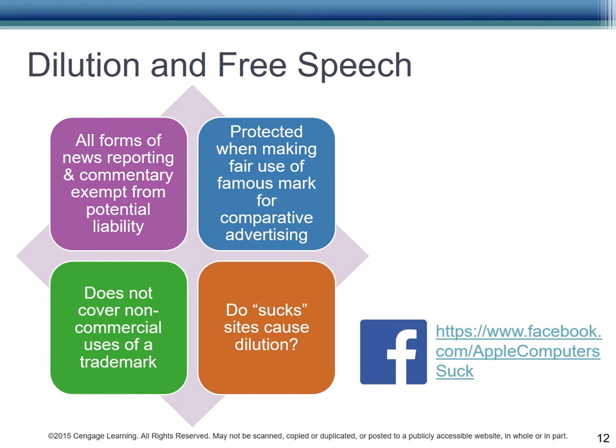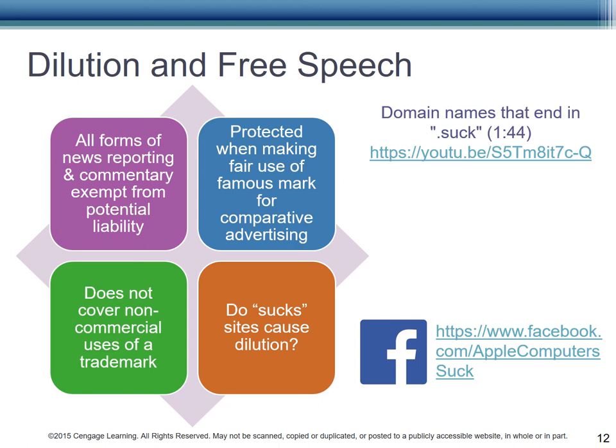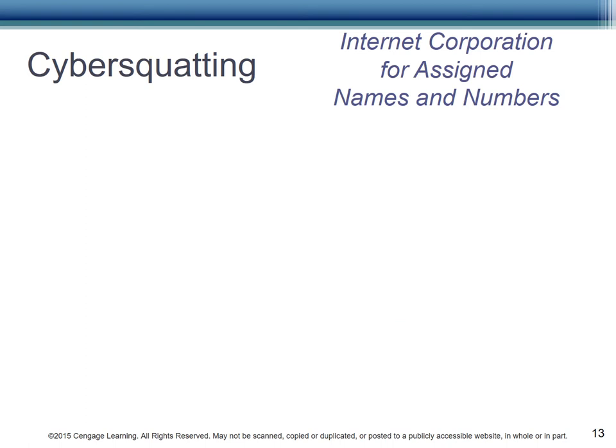Do sucks sites cause dilution? Take a look at one of the many Facebook sucks sites. Is creating a sucks site protected by First Amendment rights? You may say you don't like Walmart or Target or whoever, as long as you don't lie about it. Some argue that there is no confusion with sucks sites — we all know what 'sucks' means and understand that the site is likely not a positive endorsement, but rather a critique. What if, however, you don't speak English? And a lot of the world doesn't. Take a look at this short YouTube video on domain names that end in .suck.